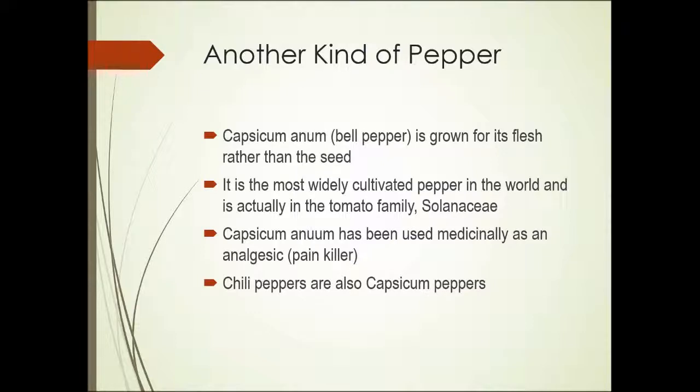There's also another kind of pepper — another plant that we call pepper — and those are plants in the capsicum family. Bell pepper, possibly one of the best known, is grown for the flesh of the fruit rather than the seed. It's the most widely cultivated pepper plant in the world, and it's actually in the tomato family. The genus is capsicum, family Solanaceae.